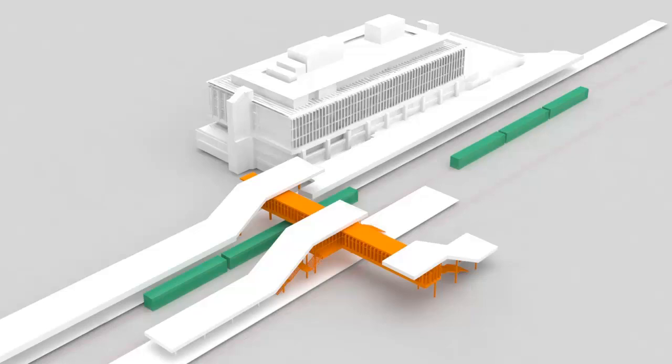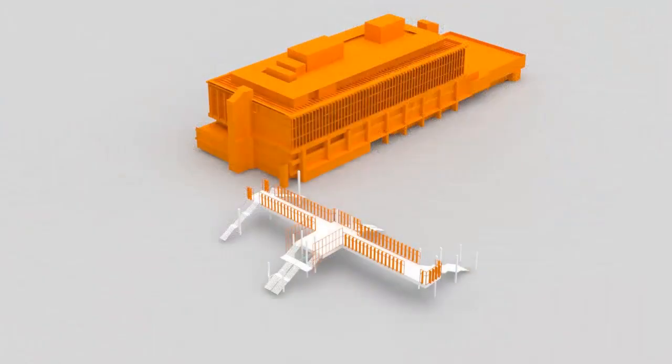The new pedestrian overpass structure is a functional ordered element connecting the three nodes, linking East Perth to the public transport centre and Indian Pacific platform. In responding to the distinct style and articulation of the public transport centre building facade, the new pedestrian overpass incorporates a series of vertical fins and screening elements.